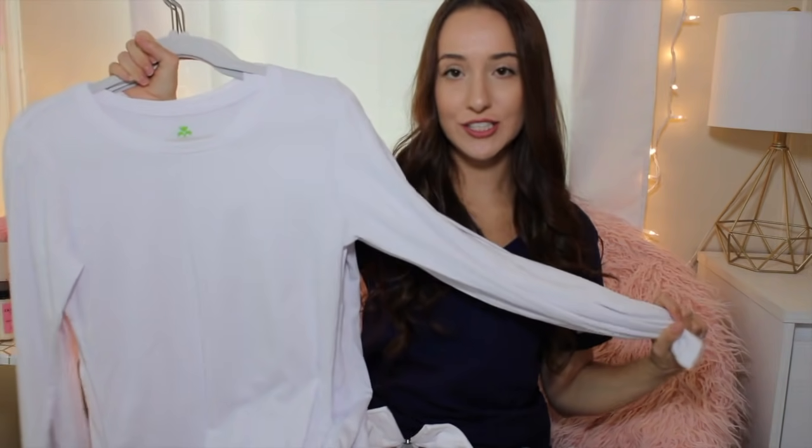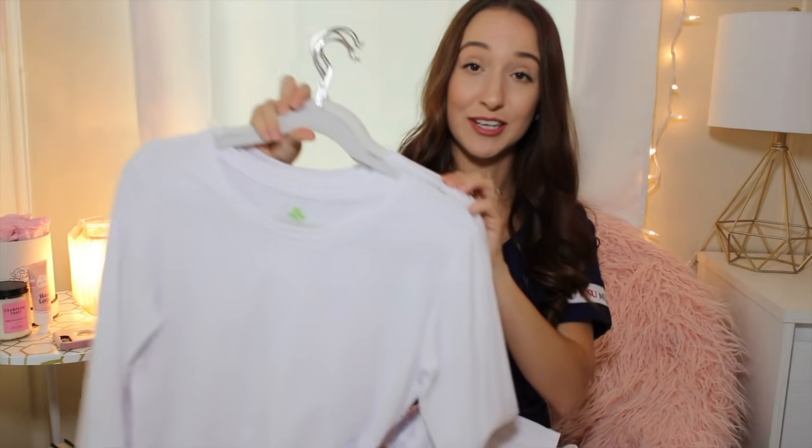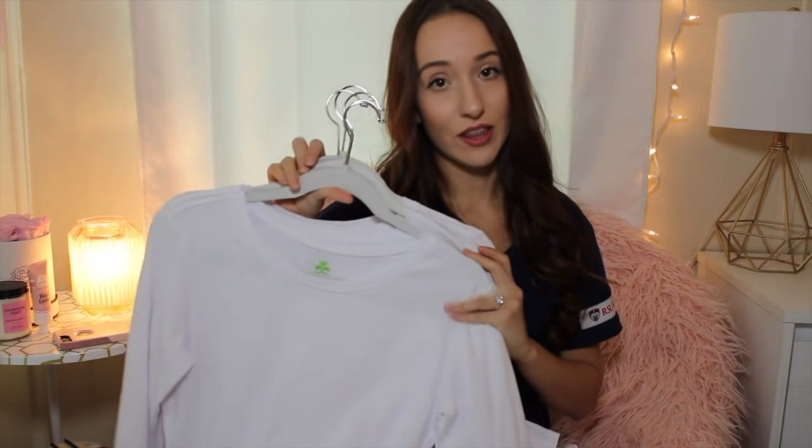Next I have some white scrub undershirts from the brand Natural Uniforms. I plan to wear these underneath my scrubs so I don't get cold in the hospital setting or in class. I got these from Amazon and they came in a set of five. I won't be able to wear this to clinical because our school requires us to wear a specific scrub jacket.